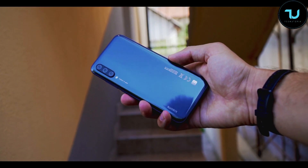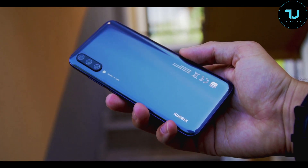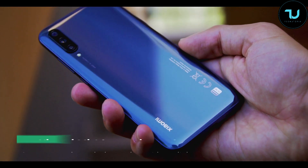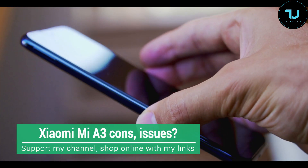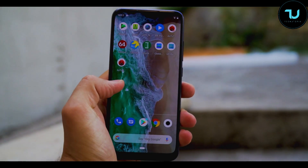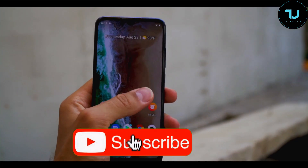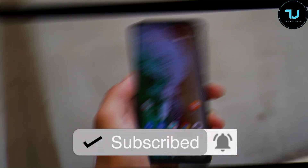Assalamu Alaikum Ninjas, welcome back. I'm Ninja Muhammad with another video — the worst things about a smartphone, the bad side, the cons, reasons why you shouldn't buy the Xiaomi Mi A3. Disclaimer: please make sure to watch Part 1, my full review, where I discuss the pros and reasons why you would buy the Mi A3. If you still decide to buy it, use my promo links below.